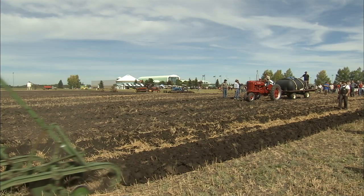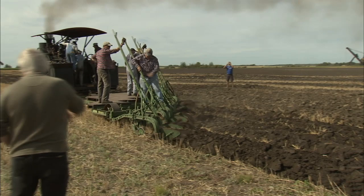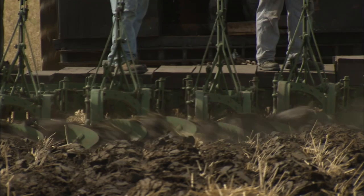Today we'll be using wood for fuel to heat the water that'll make the steam for us. Sometimes we use coal but today we're going to try some wood. We'll see how well that works. We just use the steam to drive the engine and pull the plow.